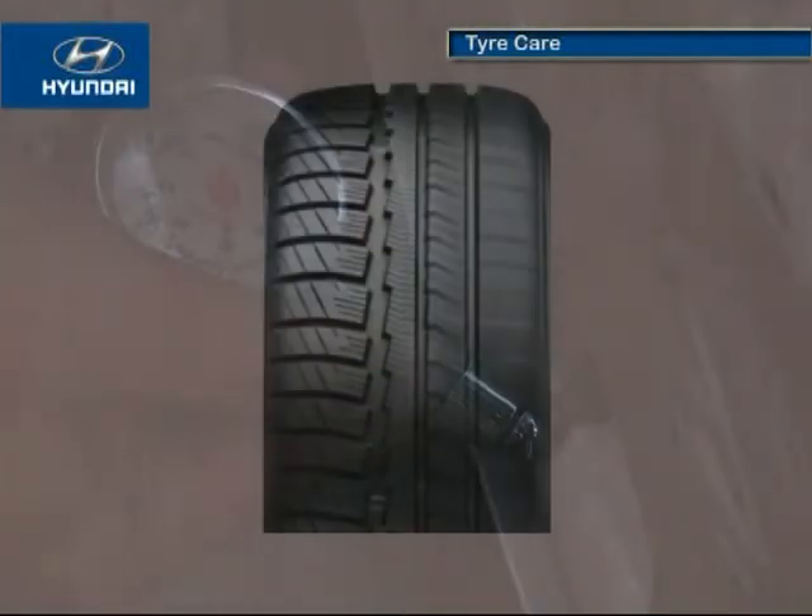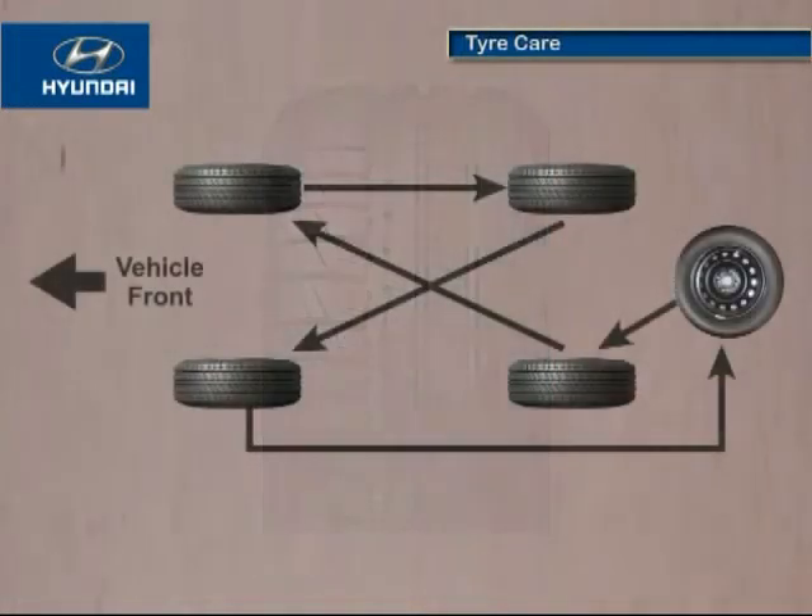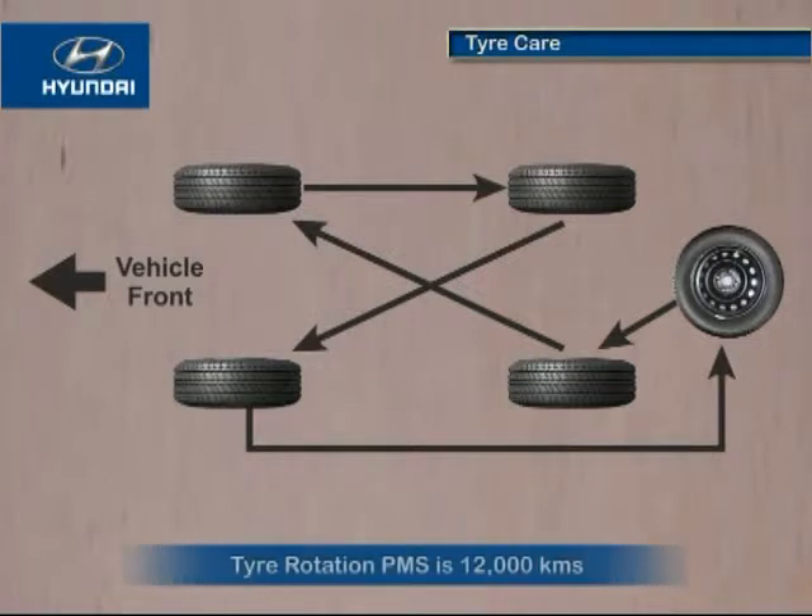With regular usage, tires wear out mainly because of incorrect tire pressure, improper wheel alignment and wheel balancing, severe braking, and sharp cornering. To equalize tread wear, it is recommended that the tires should be rotated as per the periodic maintenance schedule.